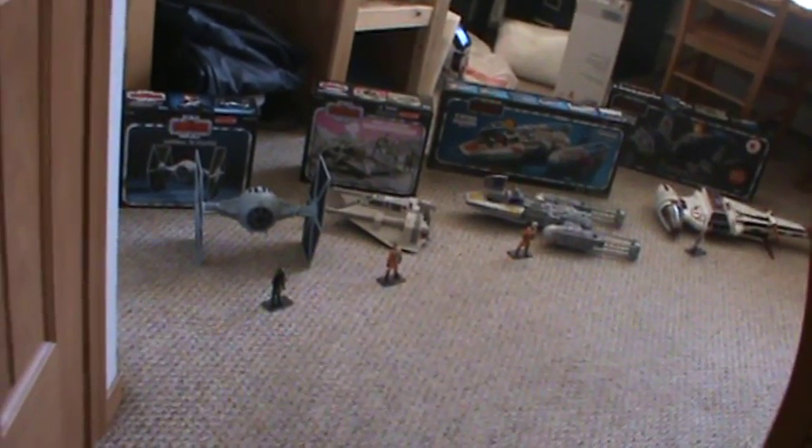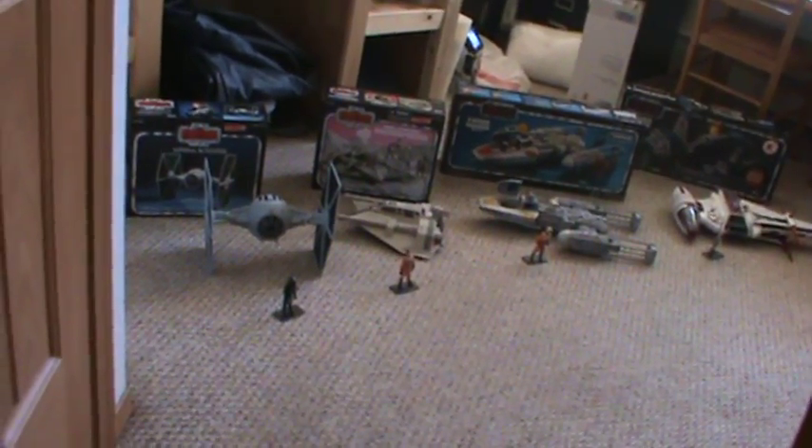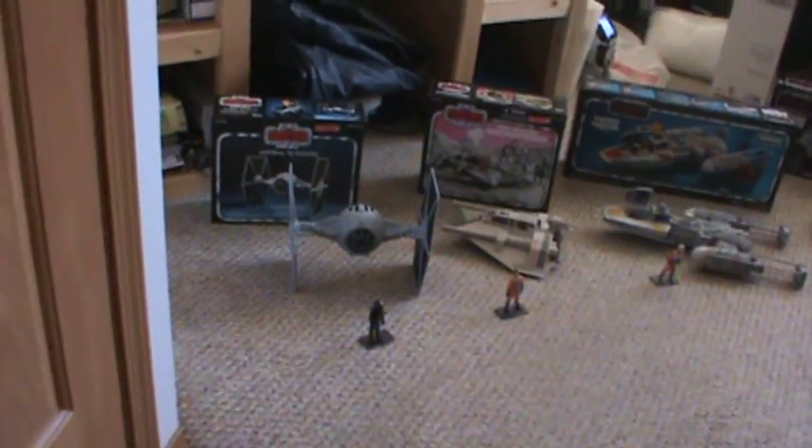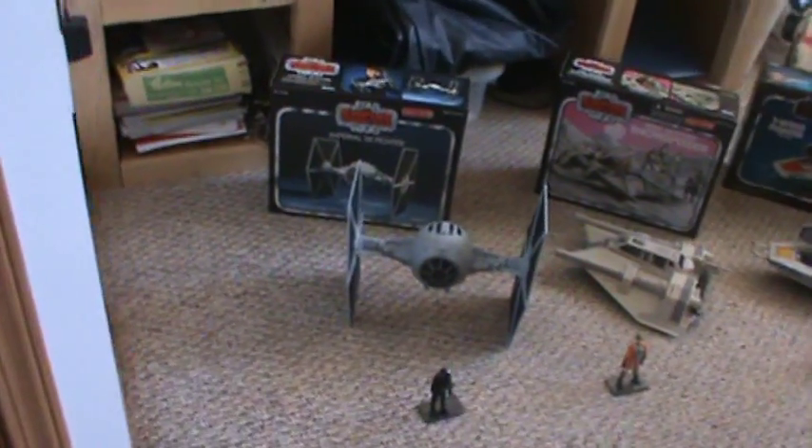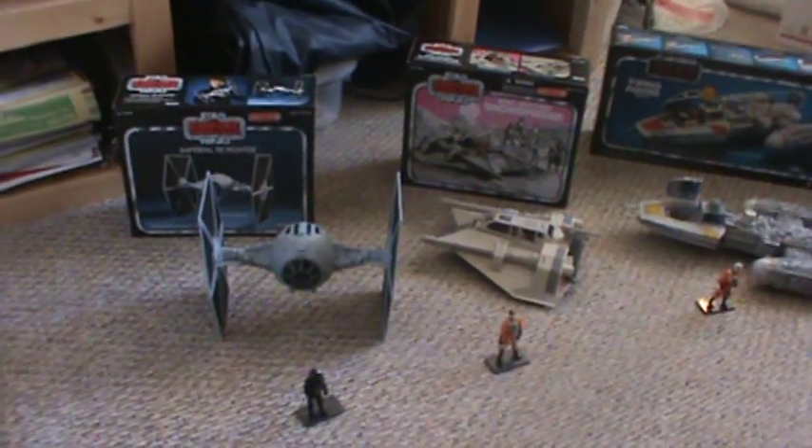I'm back. I thought I'd put all the Vintage Collection vehicles together I have for you into one lineup. I've shown you all these vehicles before, and I've reviewed most of them, but I just thought I'd put them together for you.